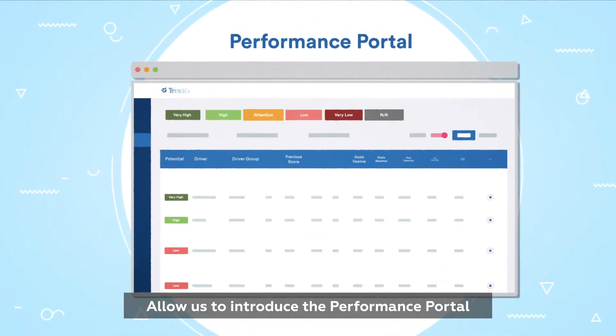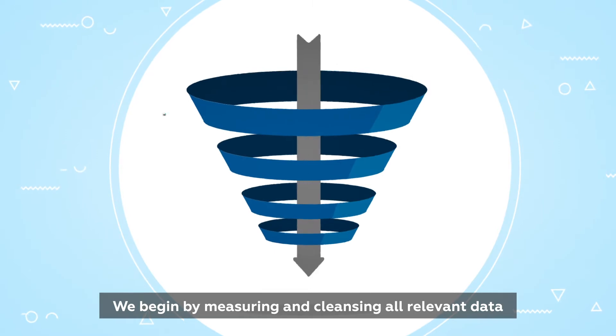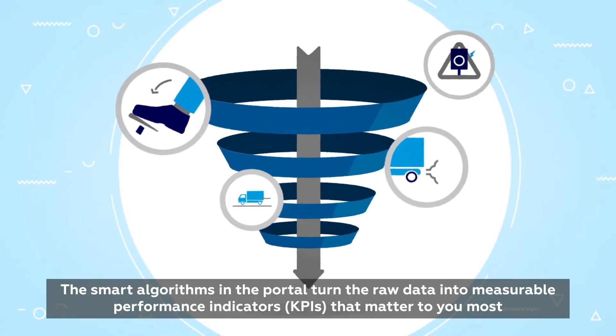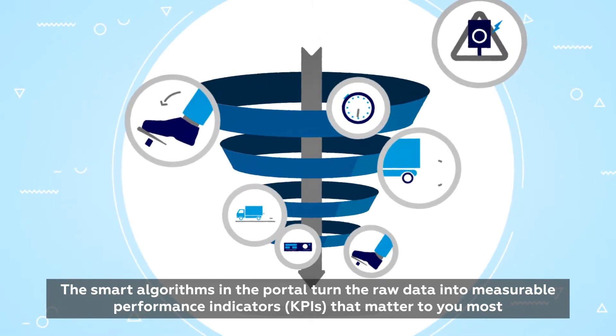Allow us to introduce the Performance Portal. We begin by measuring and cleansing all relevant data. The smart algorithms in the portal turn the raw data into measurable performance indicators that matter to you the most.